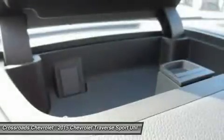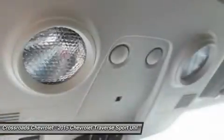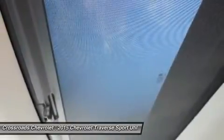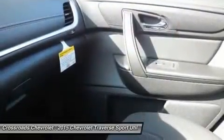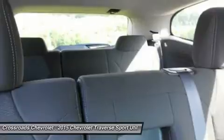Wood grain interior trim, traction control, stability control, daytime running lights, driver airbag, passenger airbag, front side airbag, rear side airbag, front head airbag, rear head airbag, passenger airbag sensor, telematics, navigation from telematics, child safety locks, tire pressure monitor, temporary spare tire.